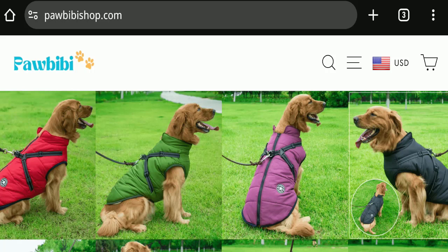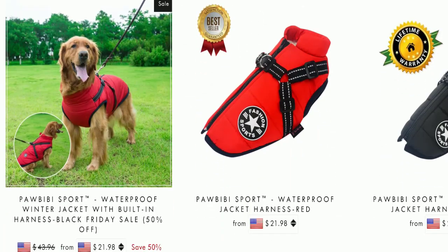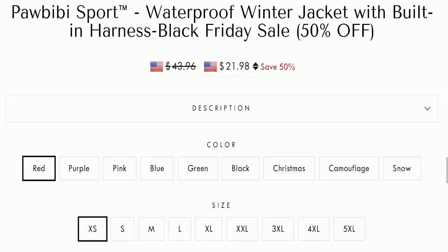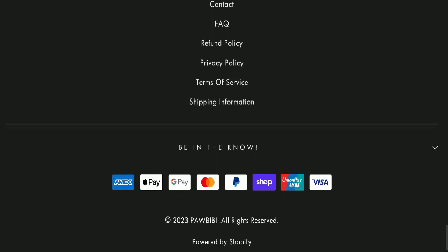First, we will find out about the website type and the products they are offering. This is an e-commerce site and it is offering waterproof winter jackets for pets. Regarding payment modes, they are accepting Amex, Apple Pay, Google Pay, Mastercard, PayPal, Shop Pay, Union Pay, and Visa.